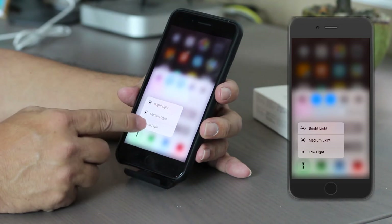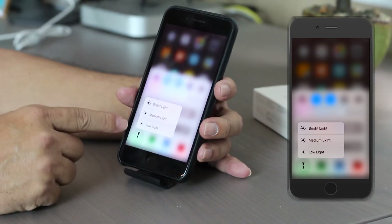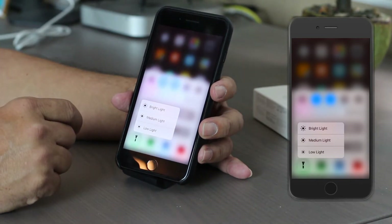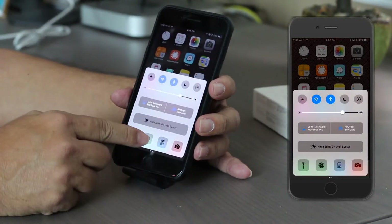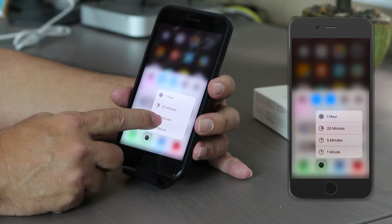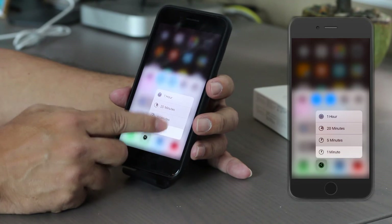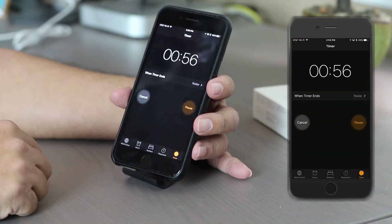For the flashlight, it says bright light, medium light, low light — you have that ability to choose. For the timer, you can set it for an hour, 20 minutes, five minutes, one minute — whatever you want. We'll set the timer for one minute and it starts to count down.